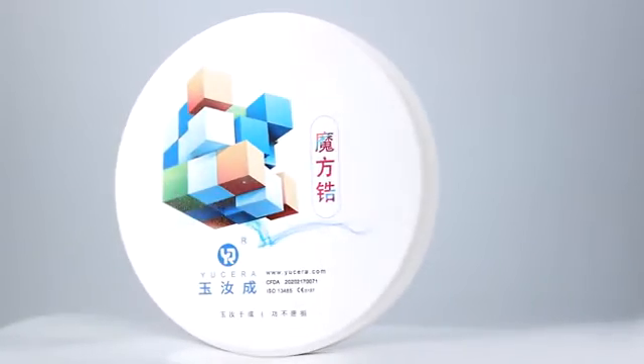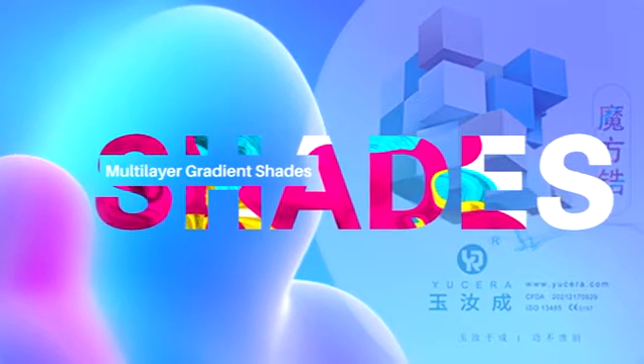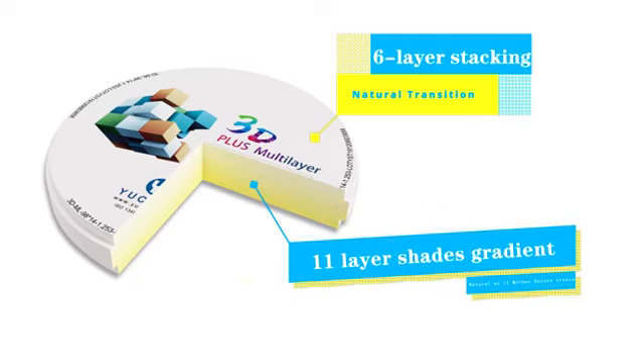3D Plus Multilayer Zirconia Block — True Bionic Aesthetics Dental Zirconia Materials. 6-Layer Stacking, 11-Layer Shades Gradient, Natural Transition, as if Mother Nature created.